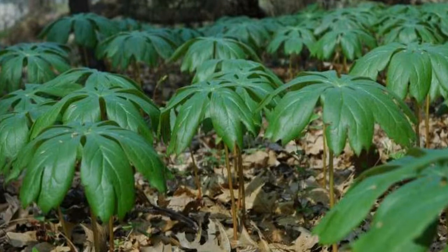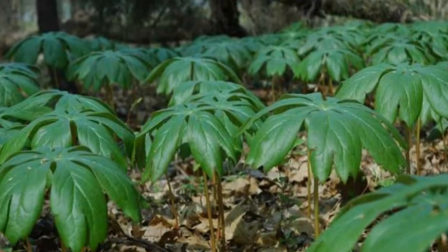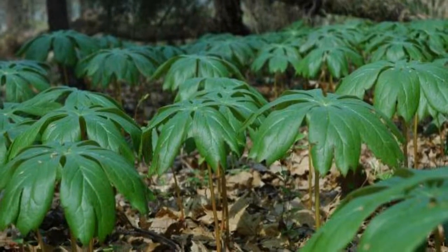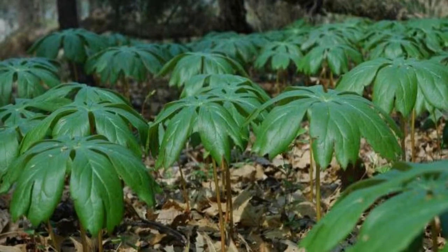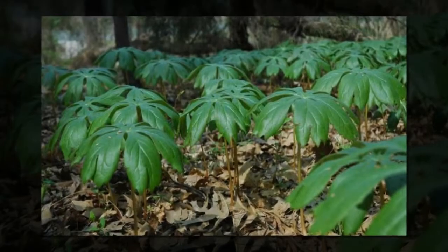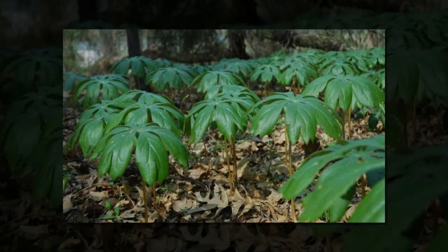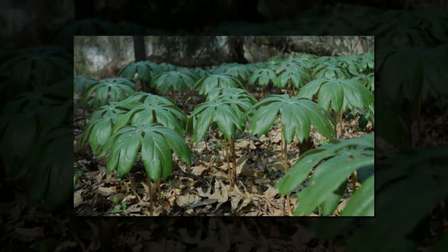People have been grinding up plants to find new chemicals and testing their activity for a really long time, Satelli said. What was striking to us is that with a lot of the plant natural products currently used as drugs, we have to grow the plant, then isolate the compound, and that's what goes into humans.